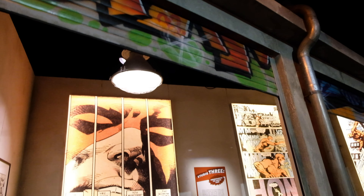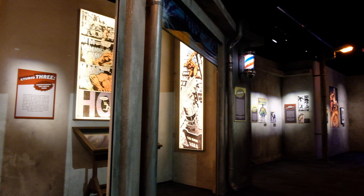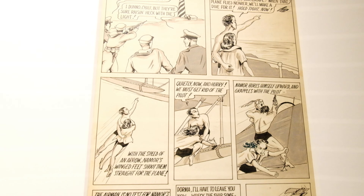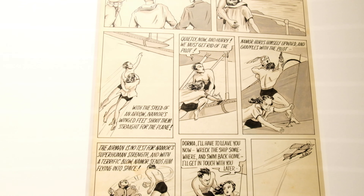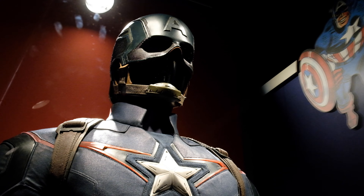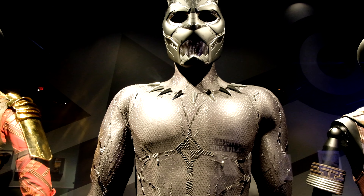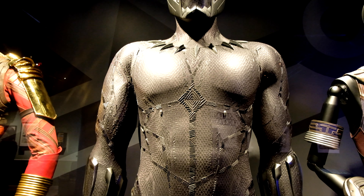Inside Marvel Universe of Superheroes are over 300 artifacts, including iconic costumes and movie props from Marvel Studios. There's also original artwork, comic books, illustrations, along with interactive displays and life-size statues of some of our favorite Marvel characters.